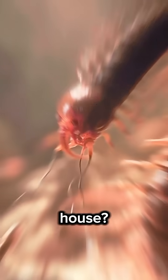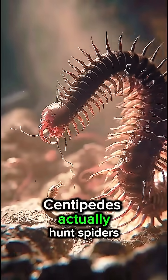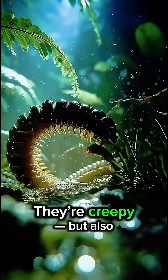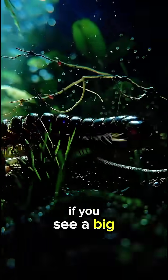Found this bug in your house? Don't step on it. Centipedes actually hunt spiders, cockroaches, and other pests. They're creepy, but also useful. Still, if you see a big one, just let it crawl away.